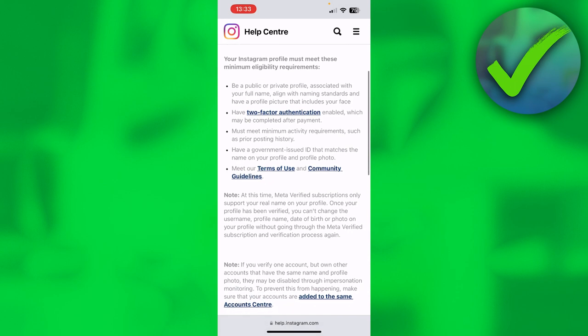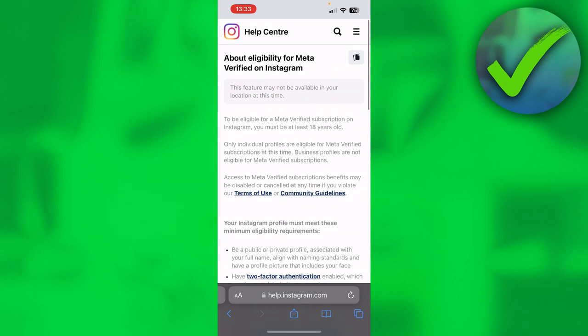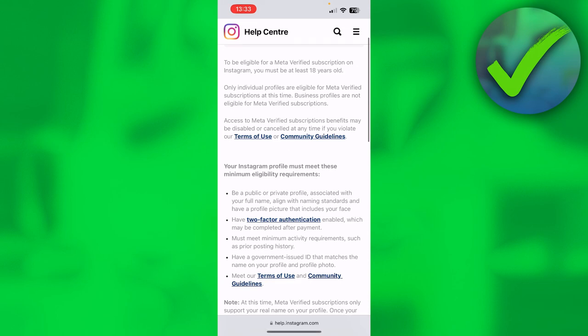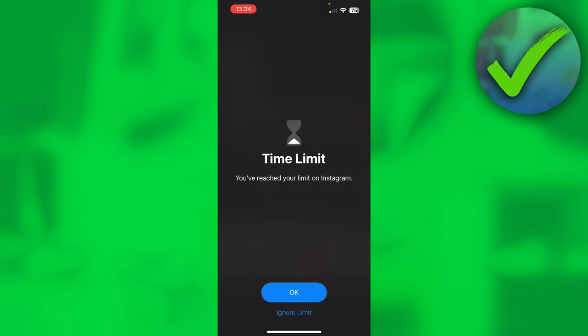There may also be a reason that Meta Verified is simply not yet available in your country. If you've met all the requirements and are on the waitlist but still can't proceed, that could be why. If you're in the United States it should be available, as Meta always rolls out updates there first before eventually reaching European countries and elsewhere.